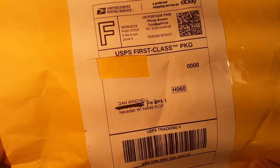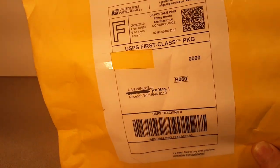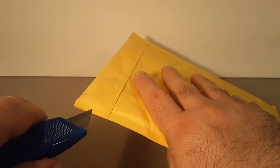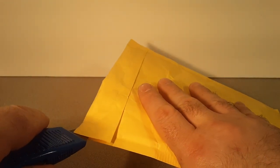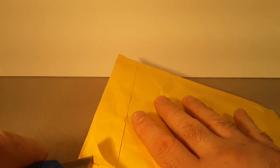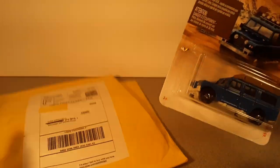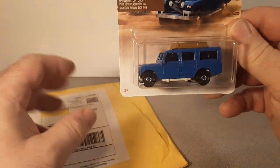I got this one from eBay — always save the return address, someday we'll talk again. Let's see what we got. Just gonna cut this open. Oh boy, look at that — what a nice sharp knife! What did we buy today? Oh yeah, we bought another one of these.